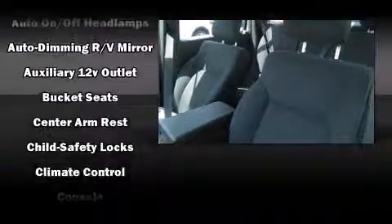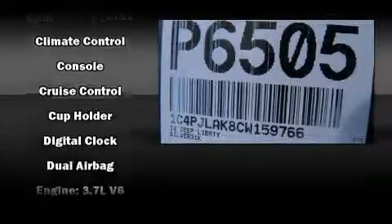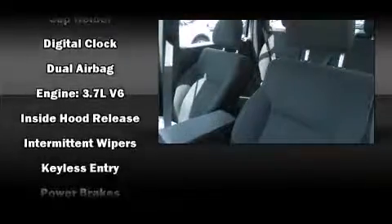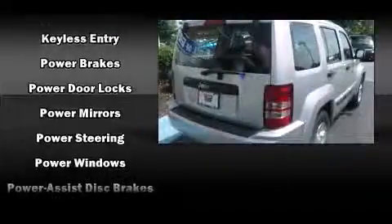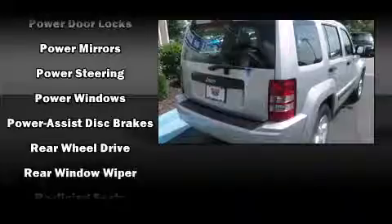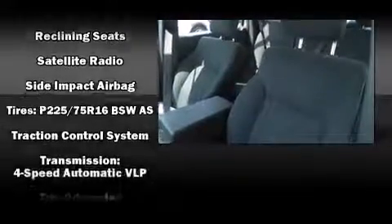six well-positioned speakers. Jeep ensures the safety and security of its passengers with equipment such as dual front impact airbags, head curtain airbags, traction control, anti-whiplash front head restraints, ignition disabling, and four-wheel disc brakes with ABS brake assist